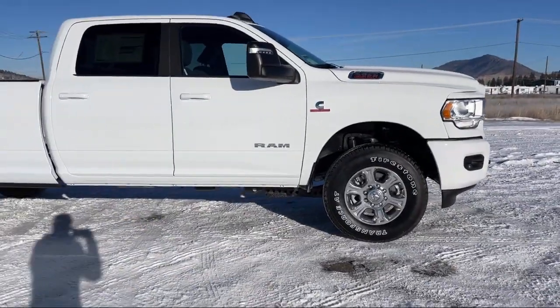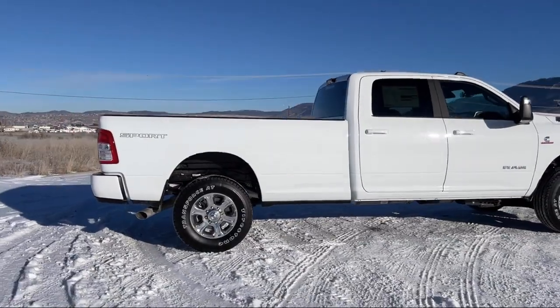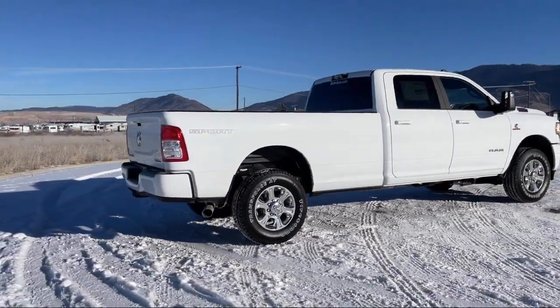Active Noise Cancellation, ParkSense Front Rear Park Assist System, Sport Appearance Package, and Active Grill Shutters.